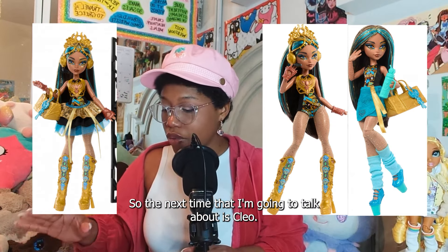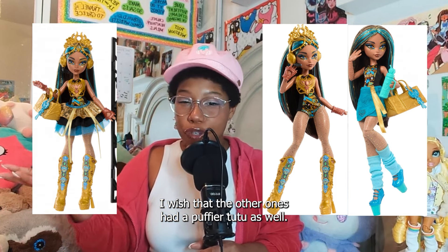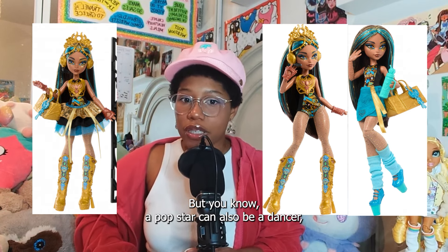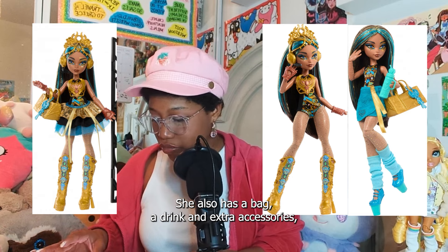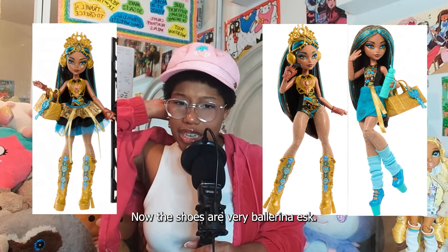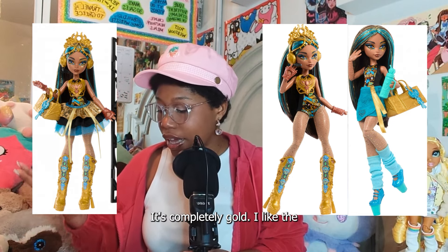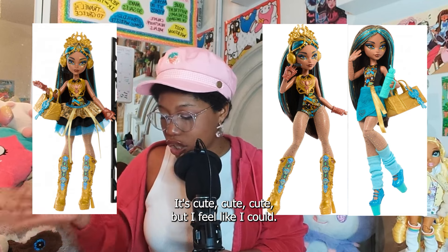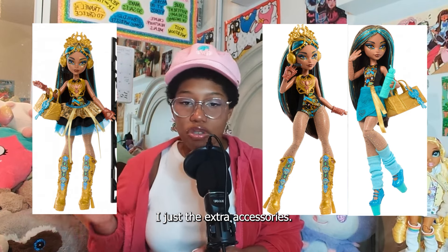The next doll is Cleo, and she's one of my favorites as well. I like that her tutu is very big and poofy — I wish the other ones had a poofier tutu too. She's giving me more dancer than pop star, but a pop star can also be a dancer. She has a bag, a drink, and an extra accessory including clothes, an extra pair of clothes, and shoes. The shoes are very ballerina-esque, which is why I kind of thought it was a ballerina collection. I like the headset — it's completely gold. I like the corset — it's also gold with a beetle in the front. Cute. But the extra accessories, I could not care that much about.